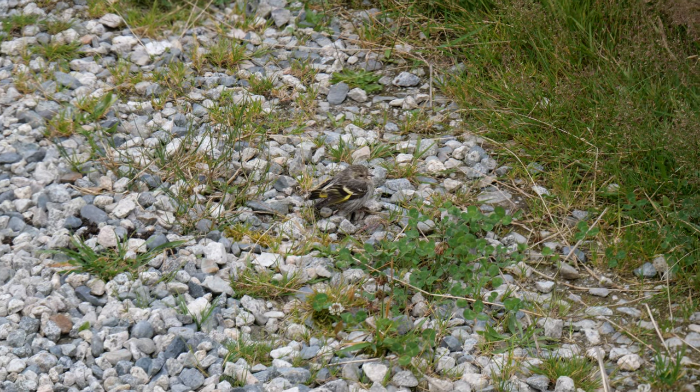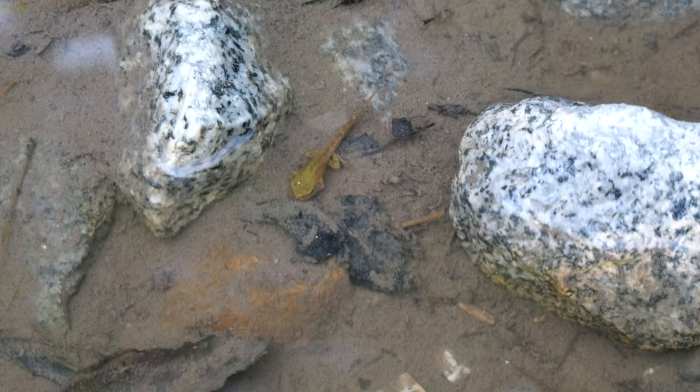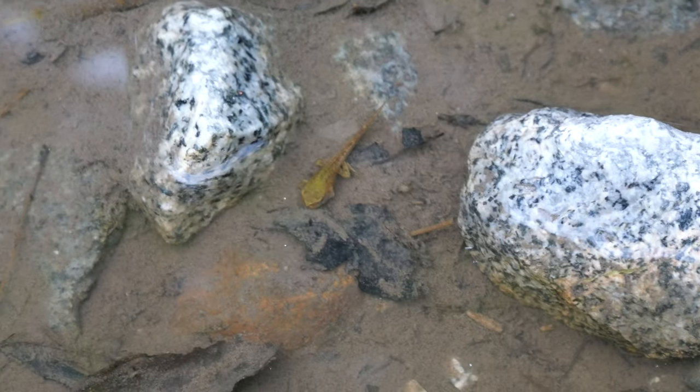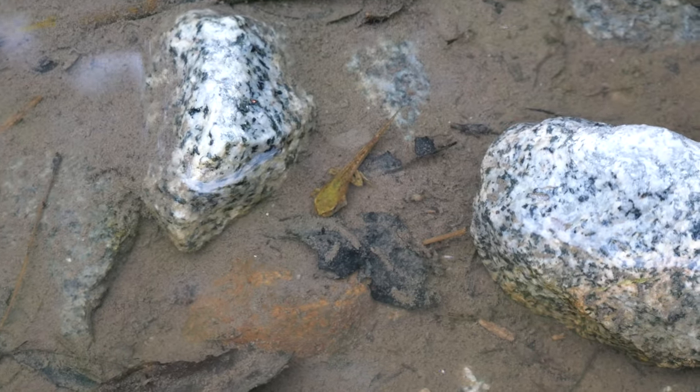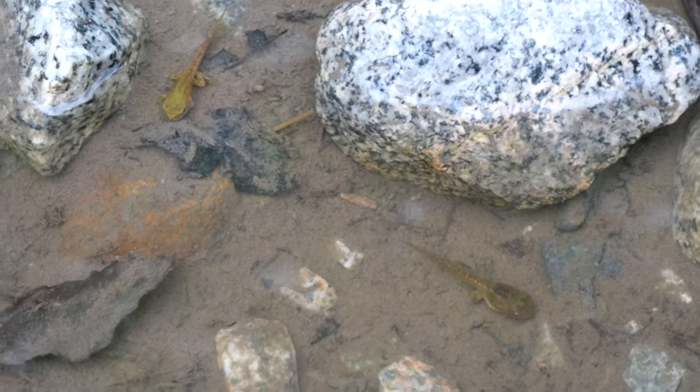Hey bird. Yeah, you. Here's a tadpole that's becoming more frog than tadpole now. There's a great thing right in front of me. I didn't even see the other one down here. There's two of them. The puddle is shrinking though.